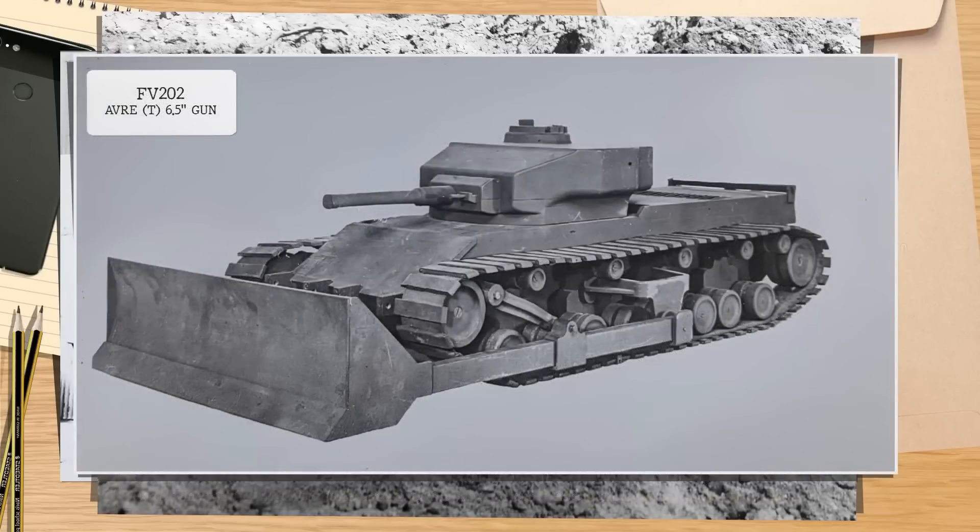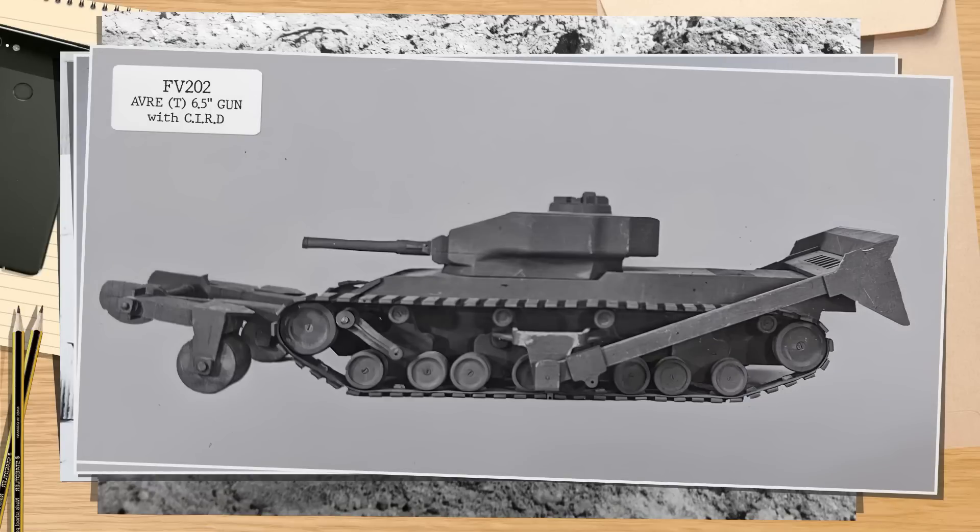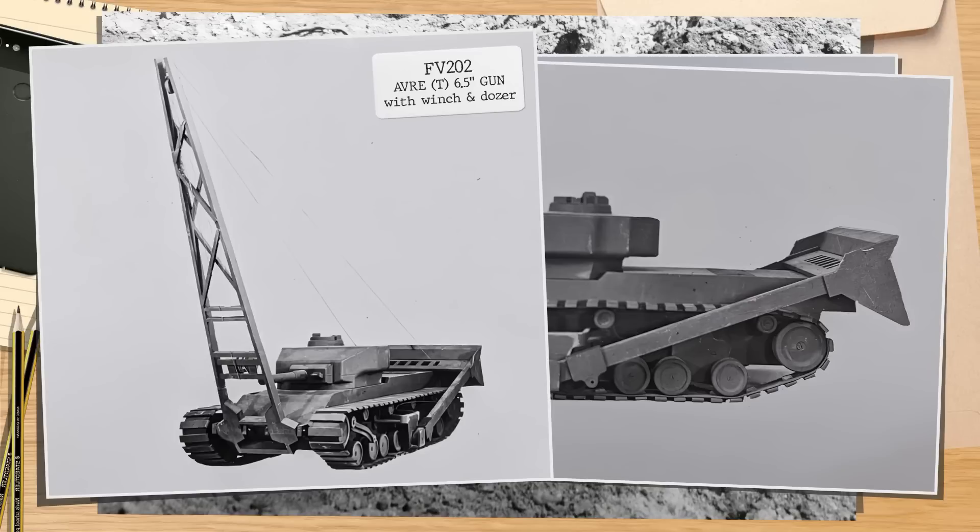At around this time, other changes were happening within the UK army structure system. Gone were the days of the A numbers, and a new FV system was put into place. This would set out a new sequential system of vehicles with a base vehicle class, and the subsequent vehicles in that family having corresponding numbers. So the universal tanks would become the FV200 series, with A45 becoming the FV201 — the gun tank — with the first vehicle made designated FV201 P1, or prototype number one.